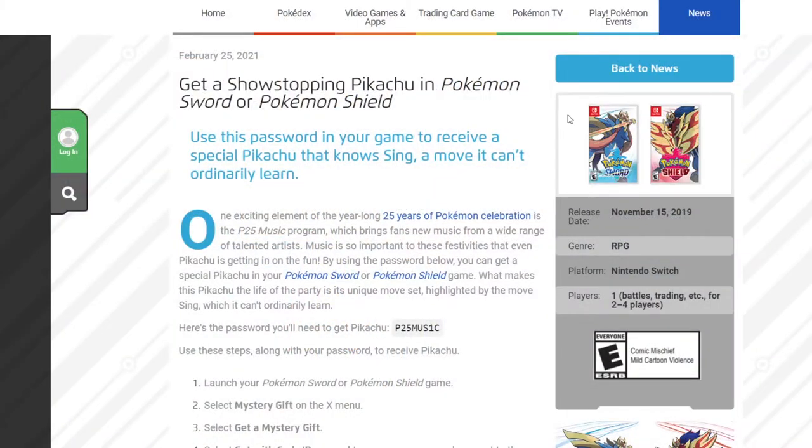Jumping over to Pokemon.com, it says get a show-stopping Pikachu in Pokemon Sword or Pokemon Shield. Use this password in game to receive a special Pikachu that knows Sing — a move it can't ordinarily learn. One exciting element of the year-long 25 Years of Pokemon celebration is the P25 Music program, which brings fans new music from a wide range of talented artists. Music is so important to these festivities that even Pikachu is getting in on the fun.